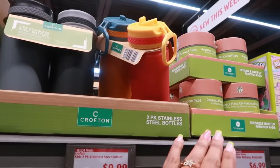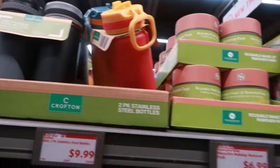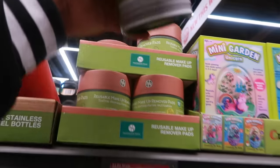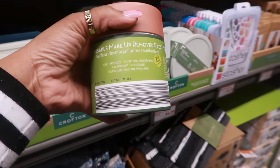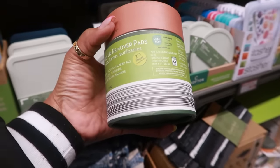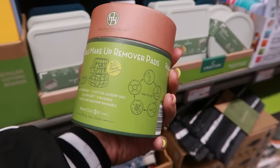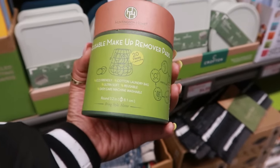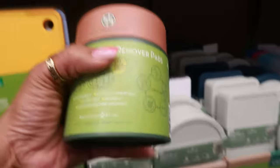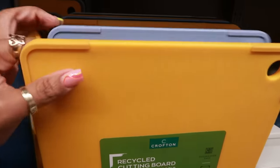The two-pack of stainless steel bottles is $9.99 in black and gray. There are reusable makeup remover pads — eco-friendly, cotton, comes with a laundry bag. That'll save some money — not bad.